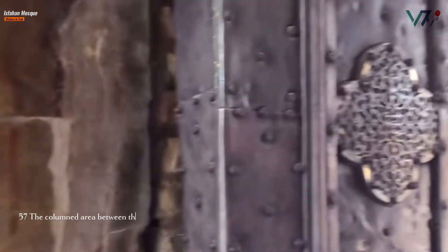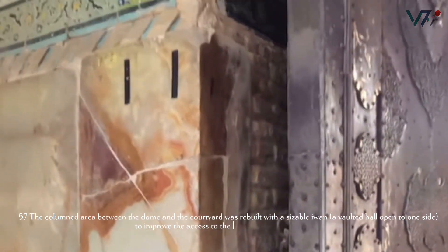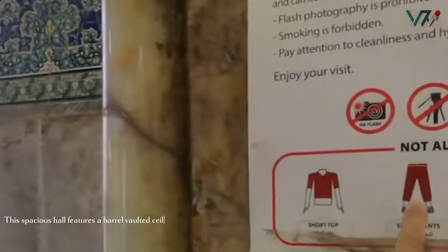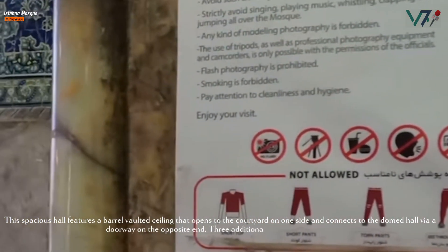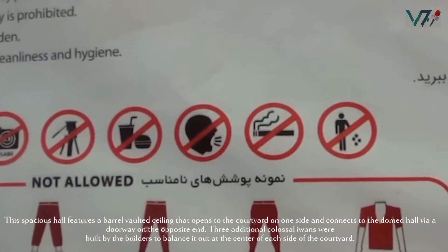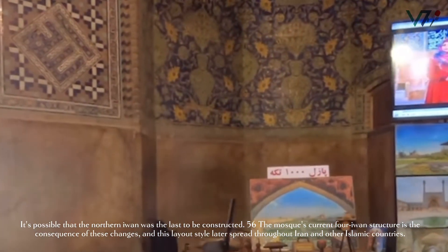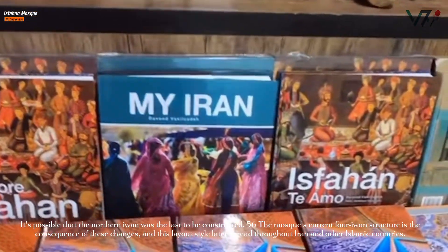The columned area between the dome and the courtyard was rebuilt with a sizeable iwan — a vaulted hall open to one side — to improve access to the mihrab's dome chamber, which had stood alone within the previous hypostyle hall. This spacious hall features a barrel-vaulted ceiling that opens to the courtyard on one side and connects to the domed hall via a doorway on the opposite end. Three additional colossal iwans were built to balance it out at the centre of each side of the courtyard. The mosque's current four-iwan structure is the consequence of these changes, and this layout style later spread throughout Iran and other Islamic countries.